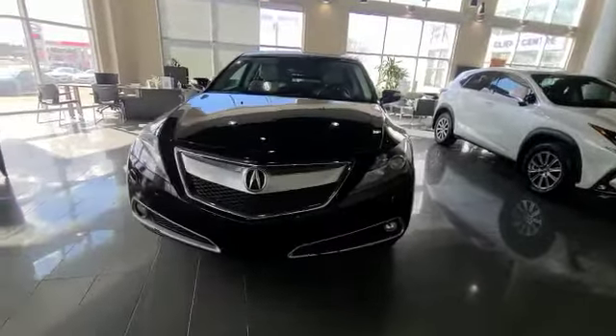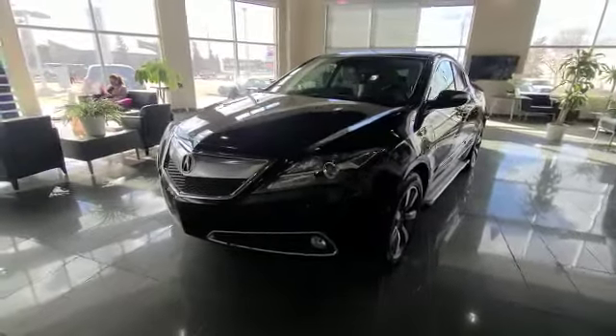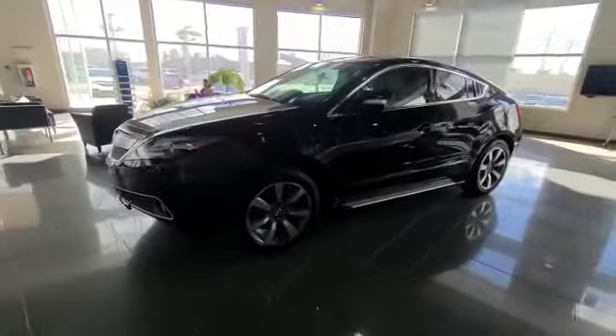You do have the nice 3M installed on the front of the hood. As you can see, you have your nice sharp grille with your nice LED lights, and you also have your 3.7 V6 engine.